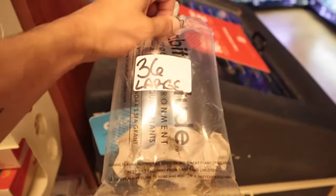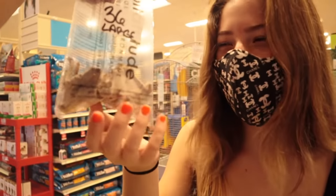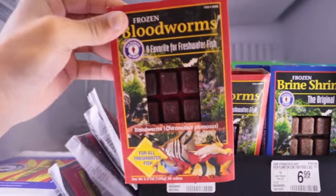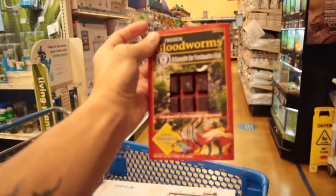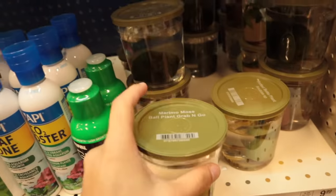We're also gonna pick up some crickets for the leopard gecko and the frog. We're gonna get the axolotl some food so she has it and won't have to come back out to get some. We're literally setting her up with a whole setup — she's not gonna have to buy anything.